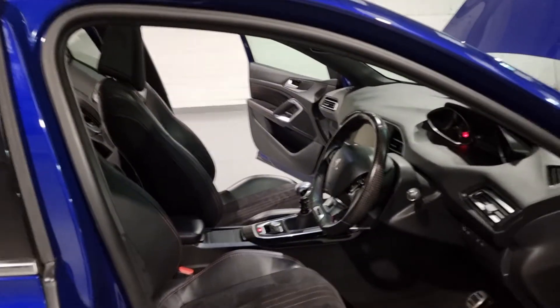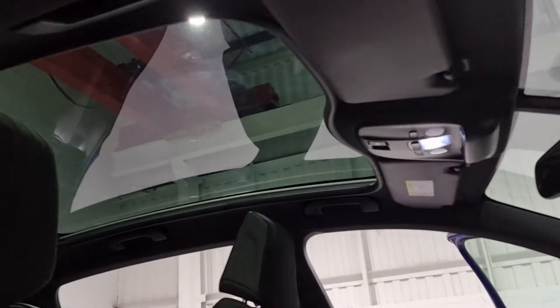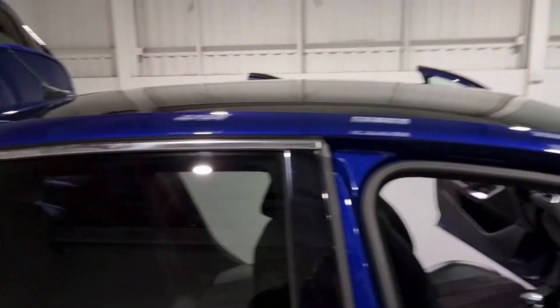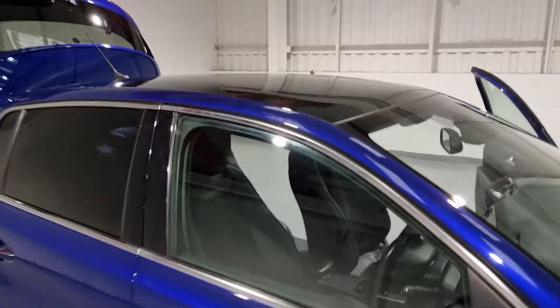Last but not least is another factory extra — the beautiful panoramic sunroof. It stretches right back the length of the car and it looks beautiful. That was a £500 extra from the factory.